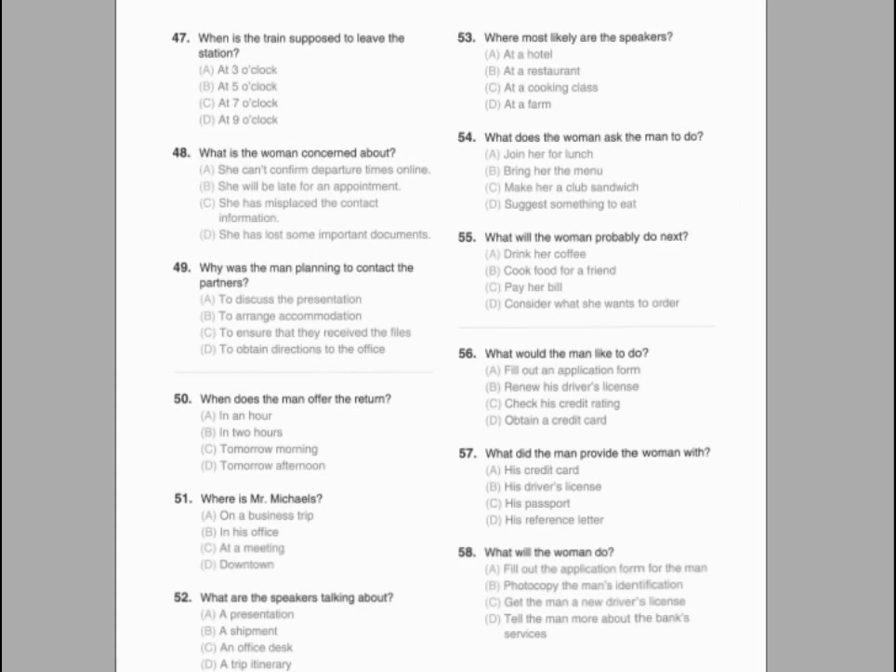Number 53. Where is the conversation most likely taking place? Number 54. What does the assistant offer to do? Number 55. What will be delivered to the conference room?